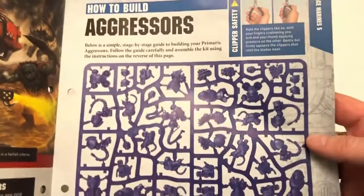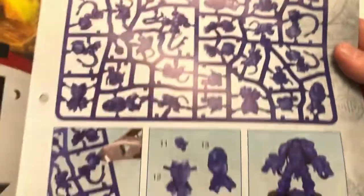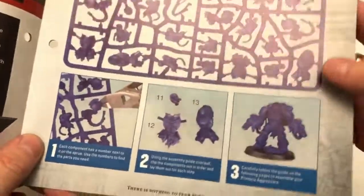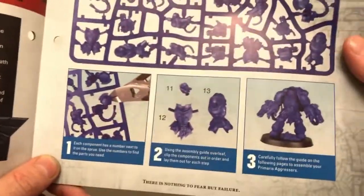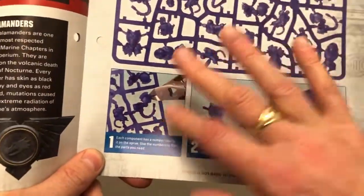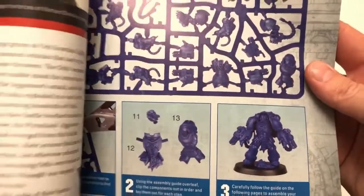Then we get to the section showing your sprue of Aggressors with all the bits, and instructions on how to cut them out — there's a picture showing the use of clippers. People who are new to miniature assembly: use clippers to get bits out of sprues. It makes sense. Don't try and use anything else.